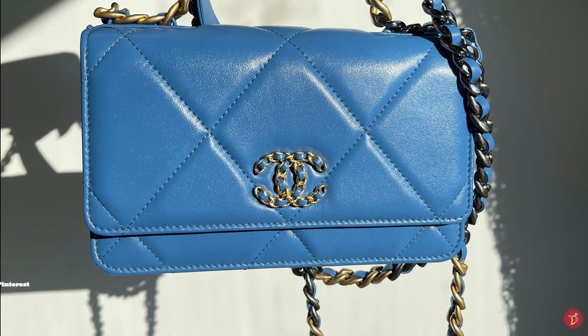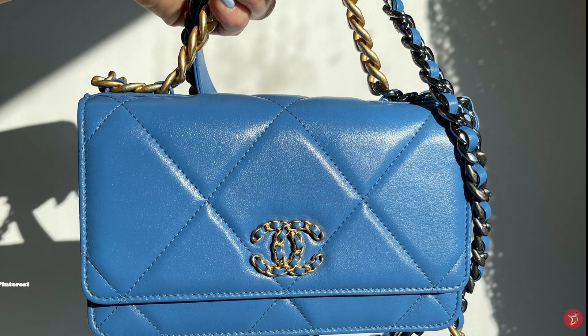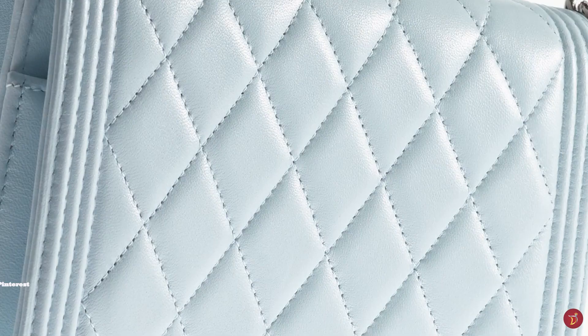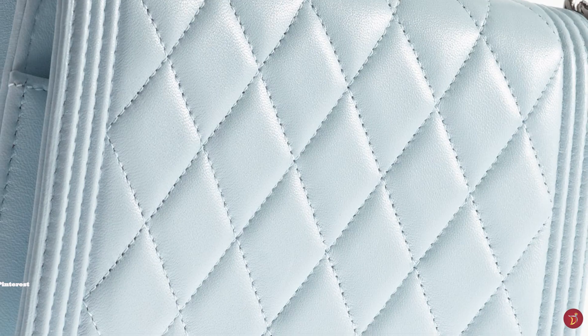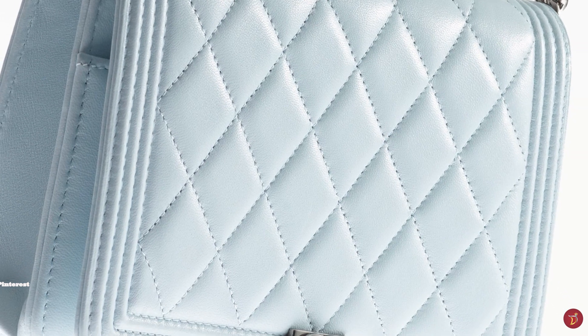If you would like to own a Chanel bag, getting the iconic Wallet on Chain is definitely a great place to start. The original Wallet on Chain is a roomy bag that has an easy press-button stud-snap closure on the front flap, and features on the inside of the flap a zip pocket that stretches down the size of the bag.